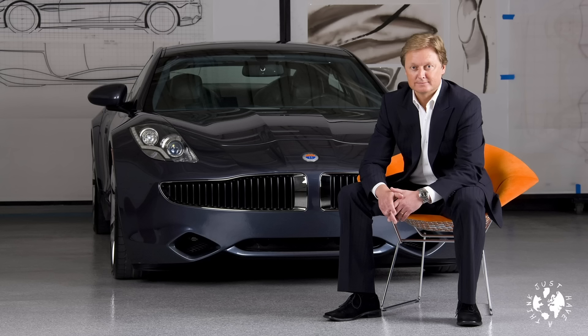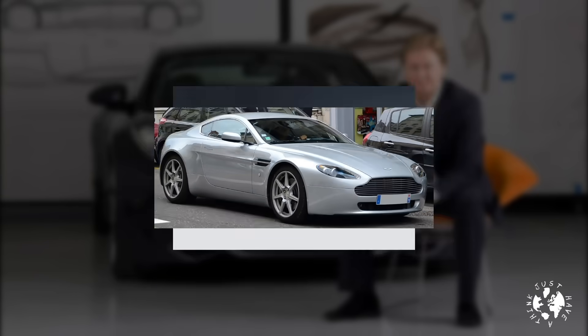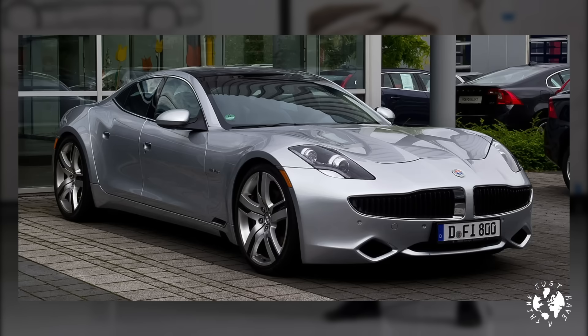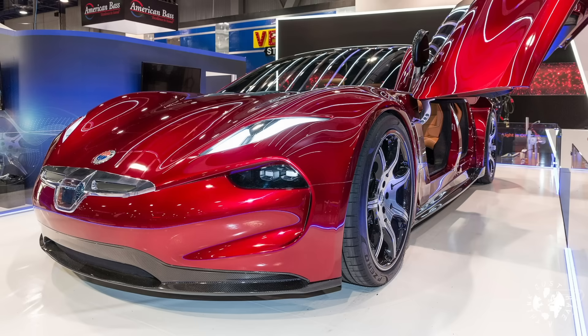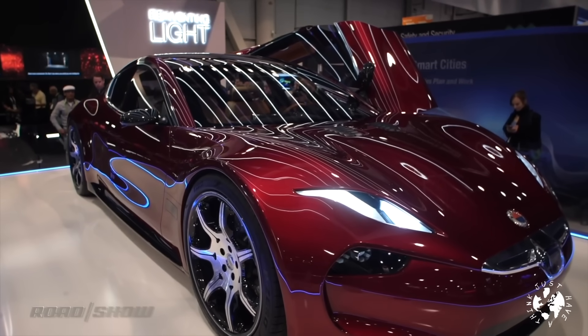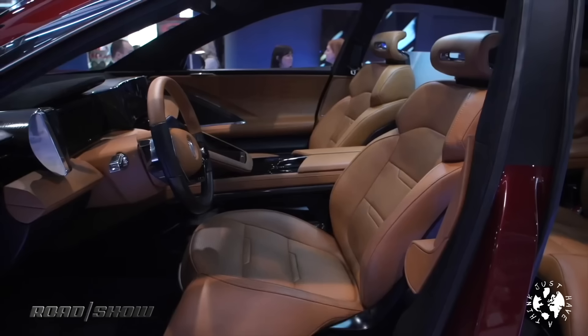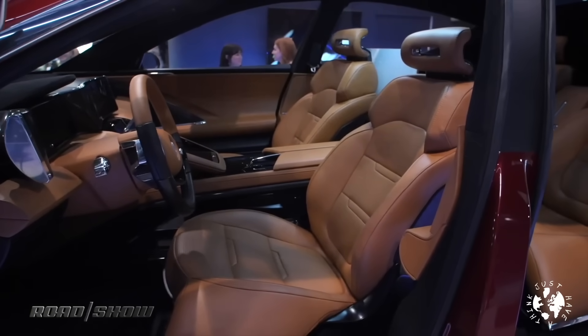Henrik Fisker is an automotive designer and entrepreneur who can count the BMW Z8, Aston Martin DB9, Aston V8 Vantage and the Fisker Karma amongst his achievements. His Fisker Inc. company is developing a new vehicle called the E-Motion, which will use all-solid-state battery technology. Fisker have recently ramped up their activity to try to bring their original launch date of 2023 forward to 2020, presumably in response to the growing competition amassing around him.